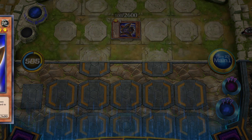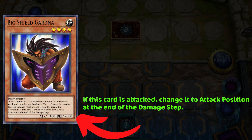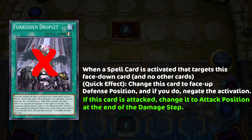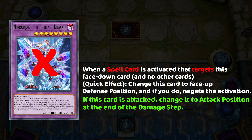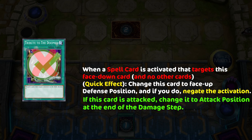This is because while Big Shield Gardna is well known for his high defense and effect that forces him into attack position after battle, he has a lesser known secret effect: while he is specifically targeted by a spell that would destroy only the facedown Gardna, you can quick effect negate it.